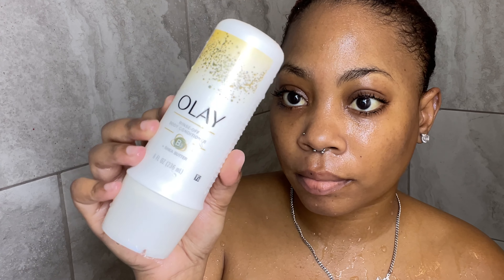The last product I usually use in the shower is this Olay body conditioner. The moisture retention I get from this product is immaculate — it glides so smooth over the body, leaving you feeling soft, smooth, and moisturized. This is not a full shower routine; this is just some of the products I usually use.